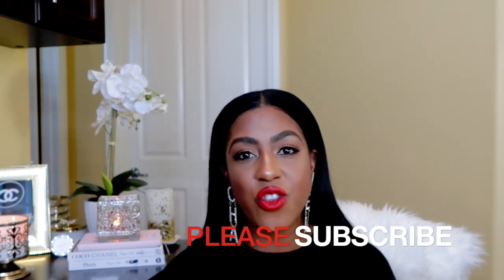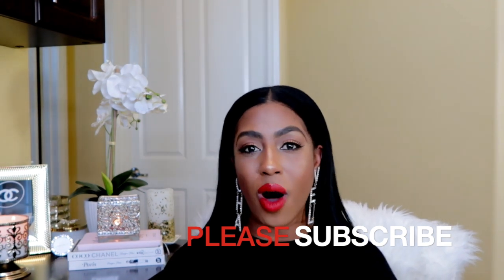Hello, welcome back to my channel. If this is your first time watching, I'm Sharae. Welcome, and if you are returning, thank you so much and welcome back. You truly are appreciated. Today I'm going to be sharing with you my thoughts, my opinions, and a review on Coco Mademoiselle and Coco Mademoiselle Intense.